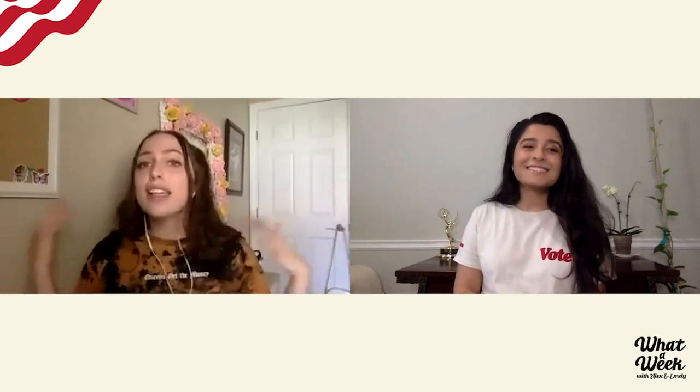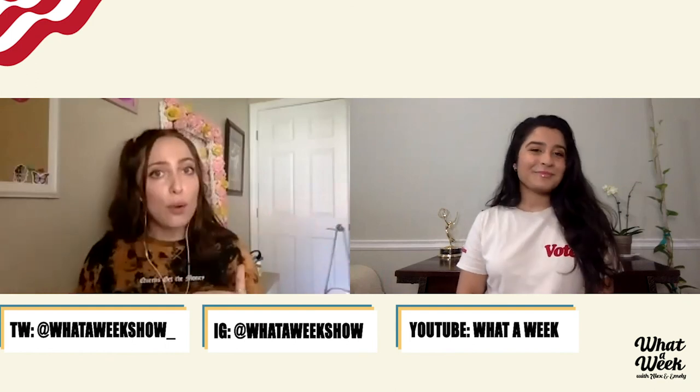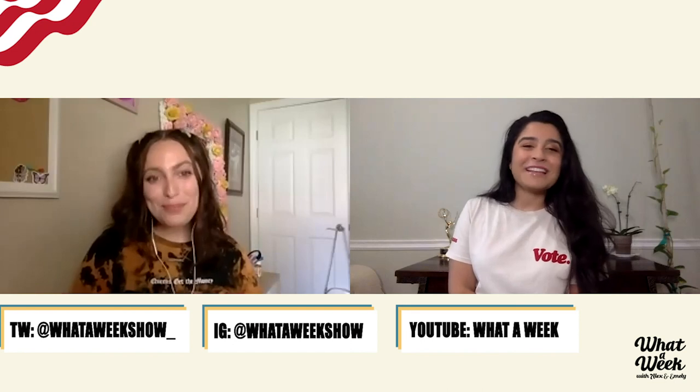That does it for us this week. We'll be posting all of this on Instagram — share with your friends, get everyone civically engaged. Find us on Instagram at What a Week Show, on Twitter at What a Week Show underscore, and on YouTube at What a Week with Alex and Emily. Please do your own research outside of just us. If you liked this episode, leave us a review on iTunes, and on YouTube, like, subscribe, share, turn on notifications, and leave a comment. Talk to you all next time, bye!